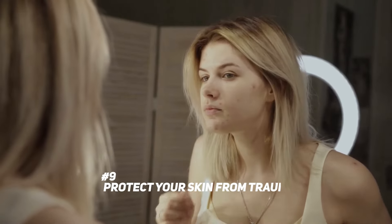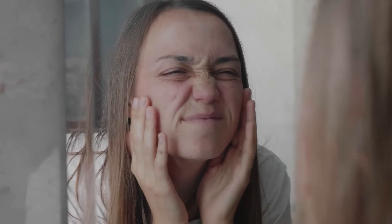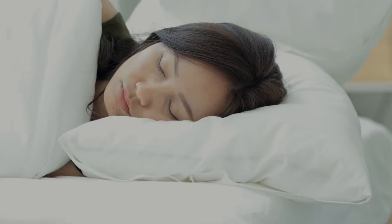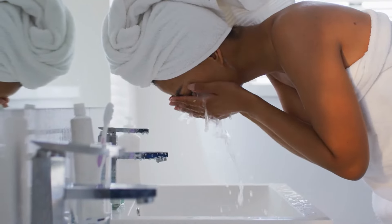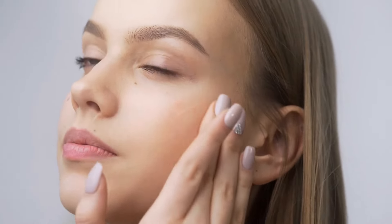Protect your skin from trauma. Damage to your skin is one of the main causes of wrinkles, and because older skin is more fragile, trauma can have a greater impact. Studies have shown that pressing your face against a pillow while sleeping can result in permanent sleep wrinkles. It's best to avoid harsh rubbing and tugging motions while washing and applying your skincare products.